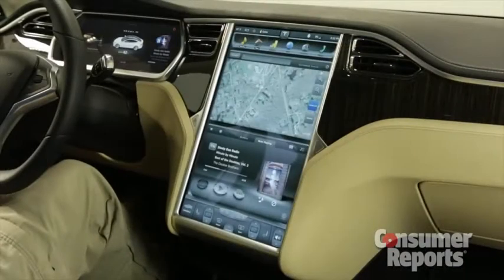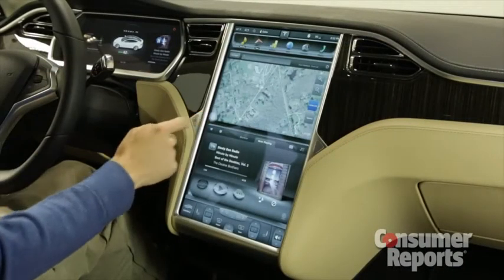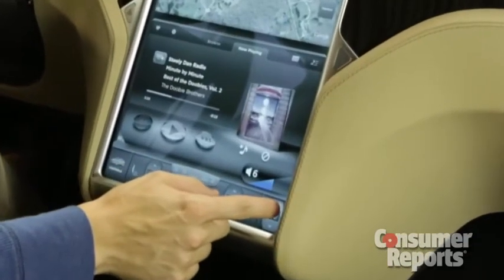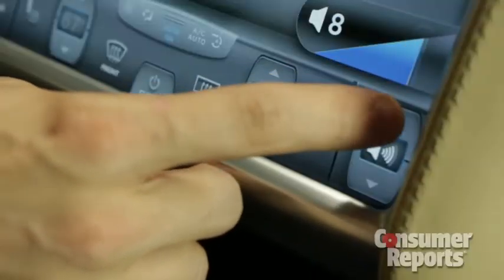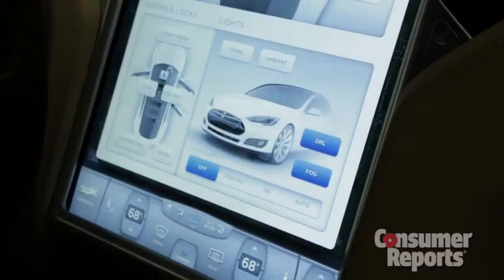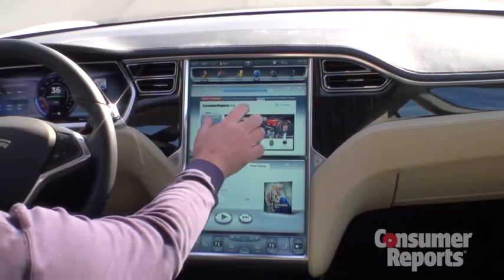Inside, you're immediately struck by the giant 17-inch touchscreen that dominates the center dashboard. The graphics are fantastic and the touchscreen response is instant. There are no knobs or buttons at all — everything is through the screen, even door locks and headlights. You can even surf the web while you drive.